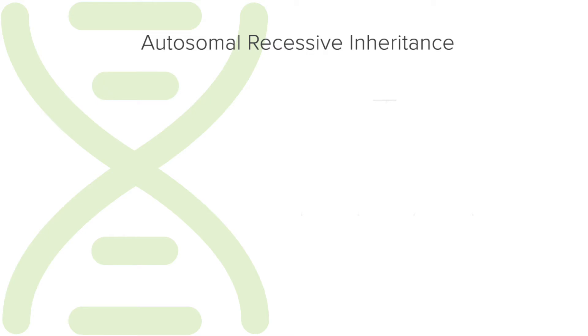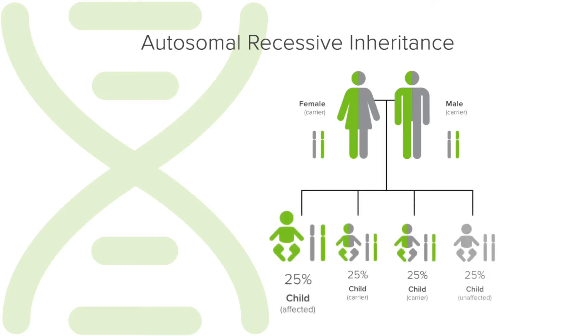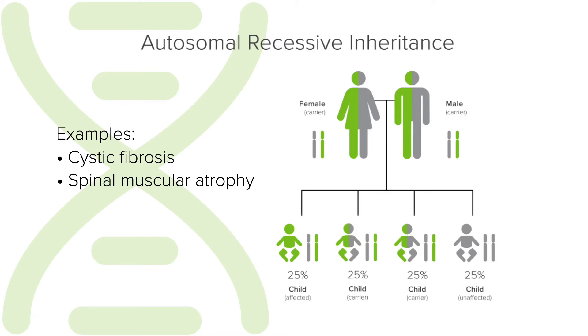Most of the disorders on the Inherit test expanded carrier screening are autosomal recessive. A positive result means you are a carrier for one or more of the disorders on the Inherit test panel. For autosomal recessive disorders, if both parents are carriers, there is a 25% or 1 in 4 chance in each pregnancy that the baby will have the disorder. Examples of autosomal recessive disorders are cystic fibrosis and spinal muscular atrophy.